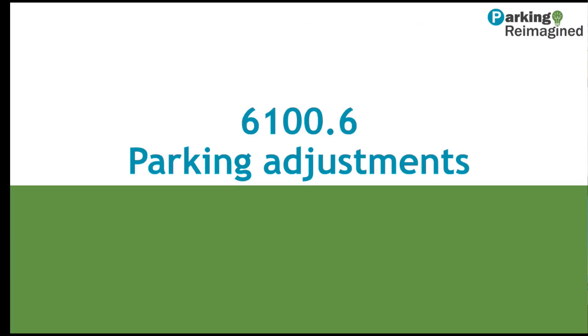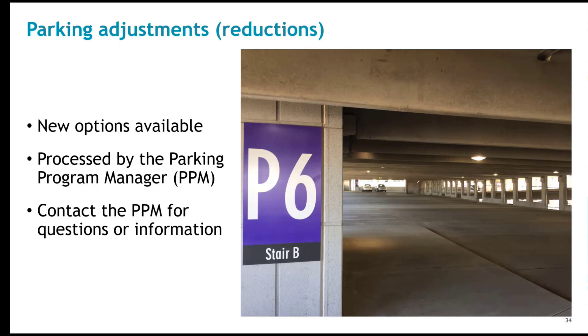We'll move next to sections discussing parking adjustments and vehicle loading. Parking adjustments were formally referred to as reductions, and processing is coordinated by the parking program manager with LDS. There are new options for adjustments available, including affordable housing, publicly available parking, and public benefit. For those on the entitlement side, those are probably things that will start to come up as we move forward, and it's conceivable we'll see these first in the entitlement process.